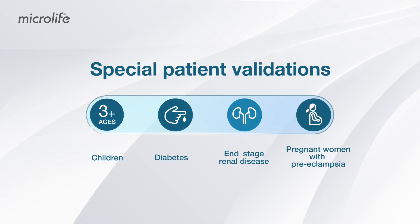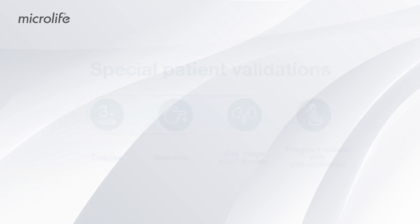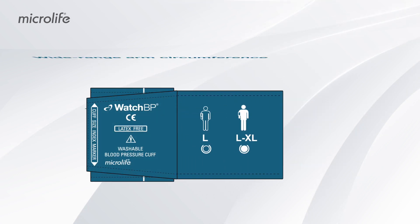Special patient groups also include those with end-stage renal disease, pregnant women with preeclampsia, and those with large arm circumference.